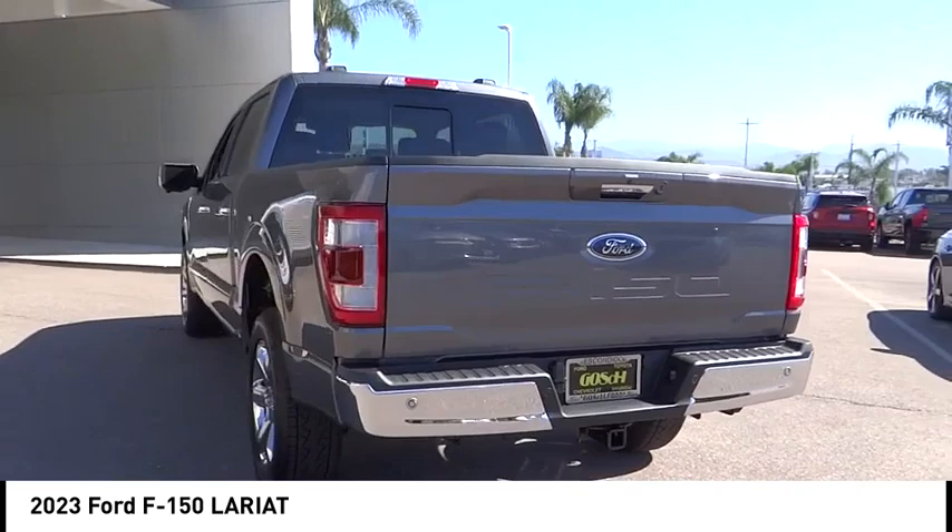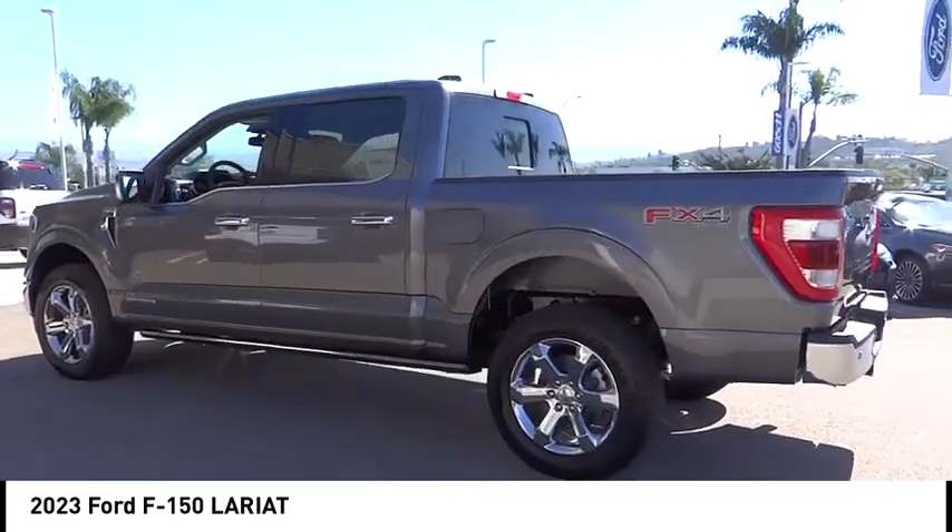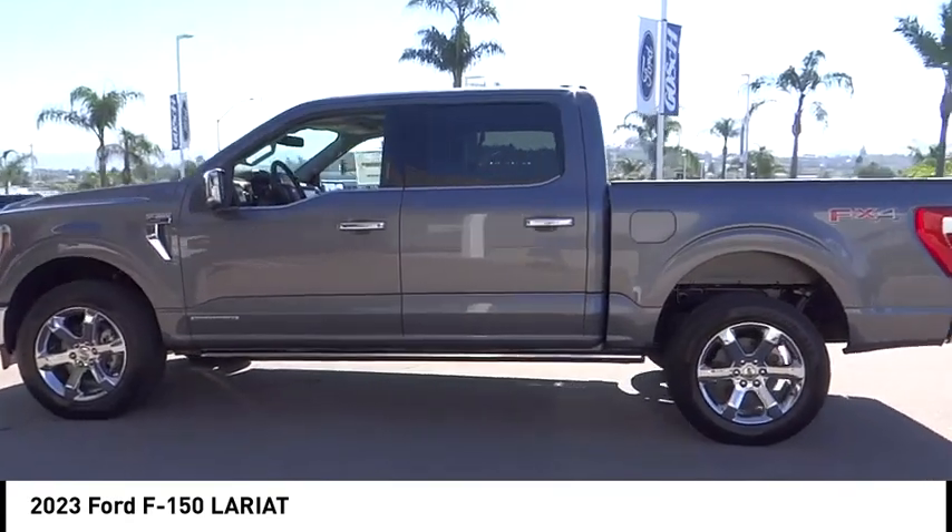Here are some of this vehicle's great options: chrome wheels, electronic stability control, alloy wheels, brake assist, traction control.